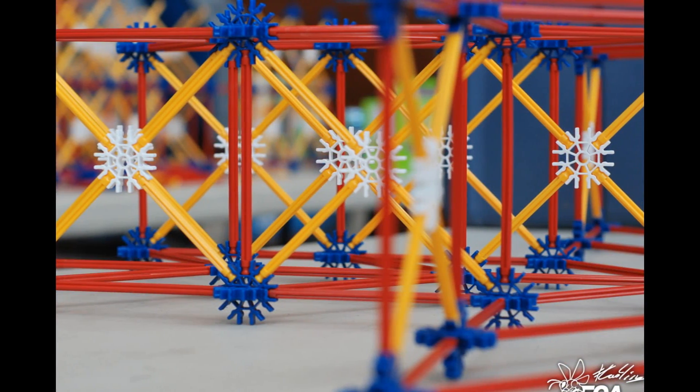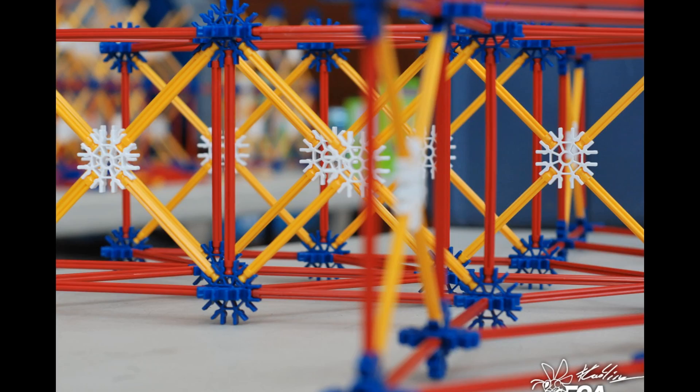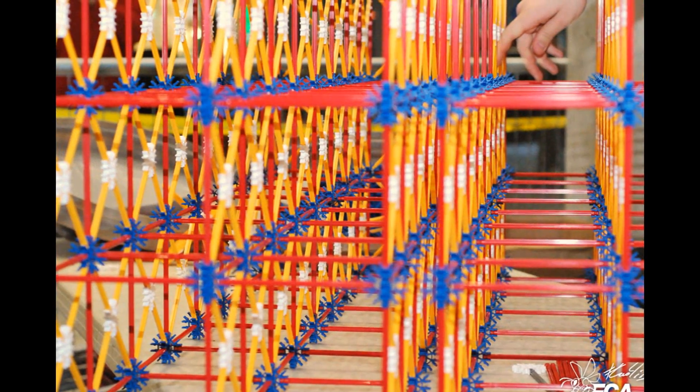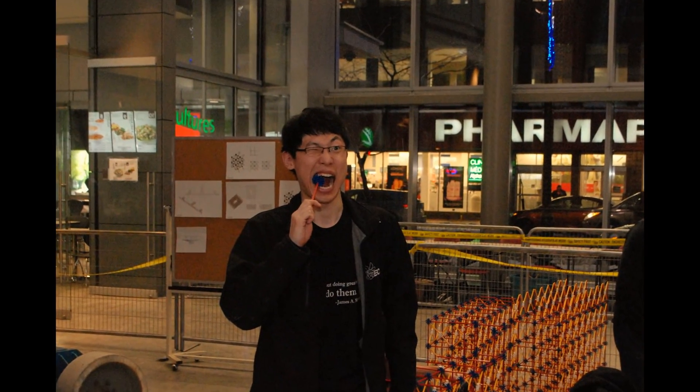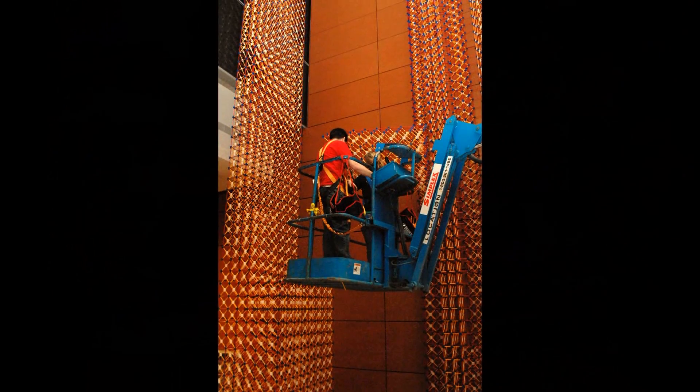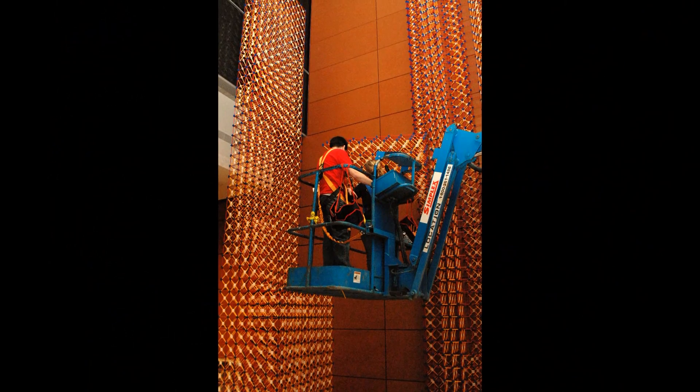First, a model of the Space Shuttle was rendered using computer programs. So many pieces had to be simulated that it became impossible for the computers to render a complete image of the project. Then, structural tests were conducted to ensure that the Shuttle will stand safely after its construction.